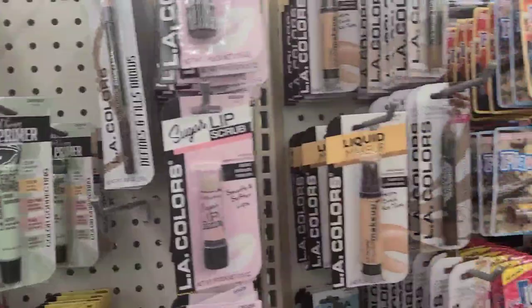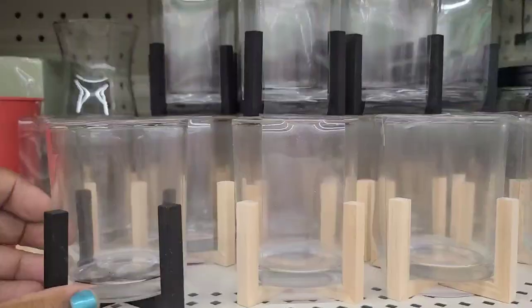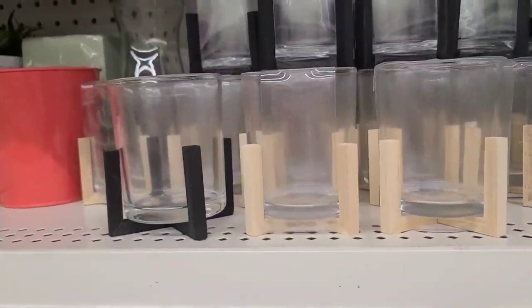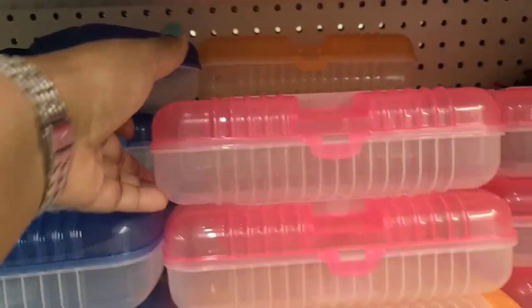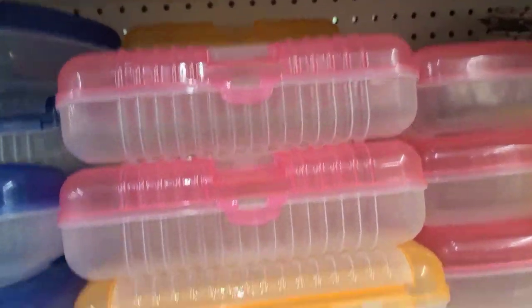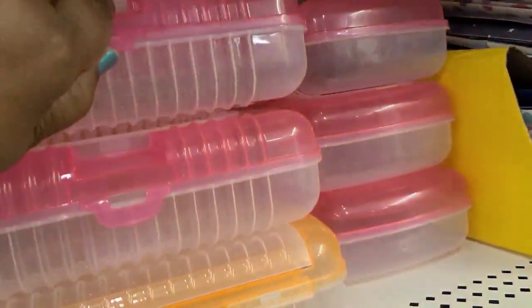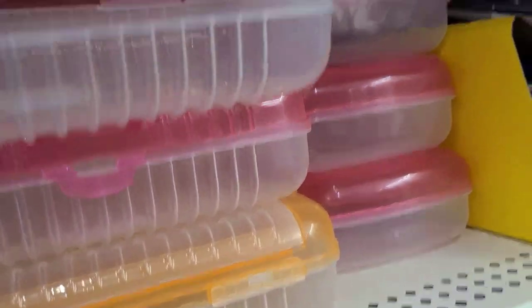Then we got these here. These candle holders — they come in black and they come in this wooden color. You could always change out the holder as long as it fits in here. These are Dollar Tree brand — they have them in pink, orange, blue, and also green. They are pretty big inside and would hold a lot.